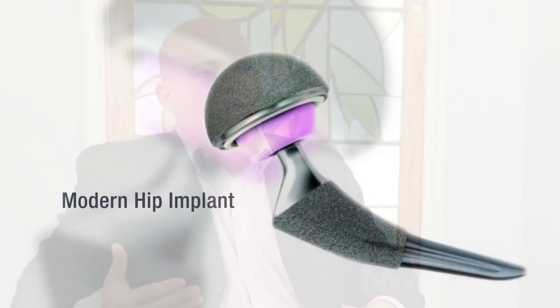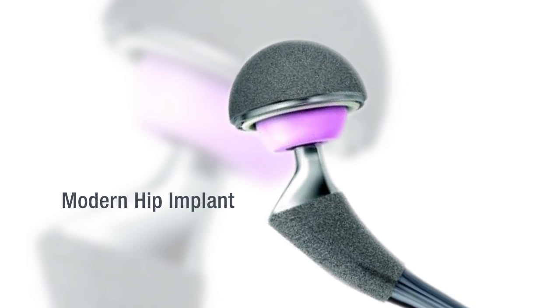Hip replacements today, I think it's safe to say, will last 15 to 20 years. There have been some studies in the past that have shown greater than 90% survivability at 20 years. We're in the new range of newer implants, third-generation plastic or polyethylene. As a result, there's been certainly a more reliable and durable outcome in terms of longevity.